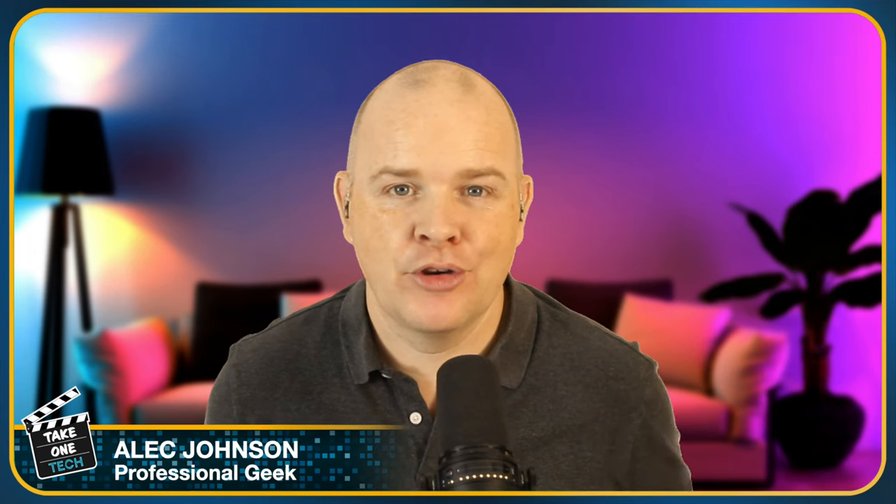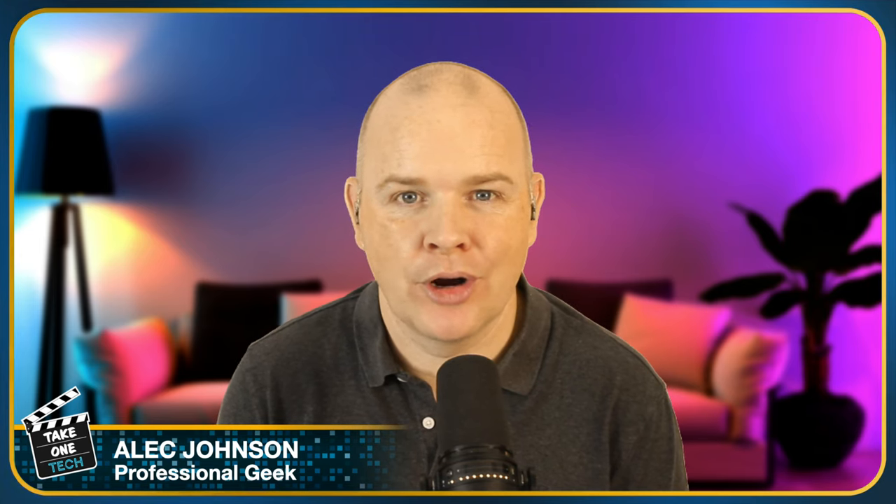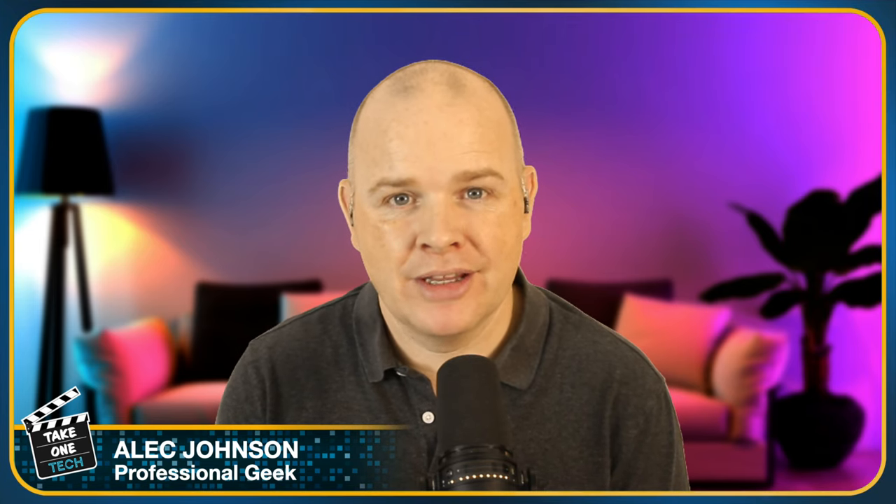Hello, welcome to Take One Tech. My name's Alec and in this video I'm going to be talking specifically about the model that I've got, which is the latest version of the SanDisk Extreme Portable Pro. But I'll also talk about the latest and previous generations, what the differences are, the difference between the standard and pro versions, and what the pricing is.